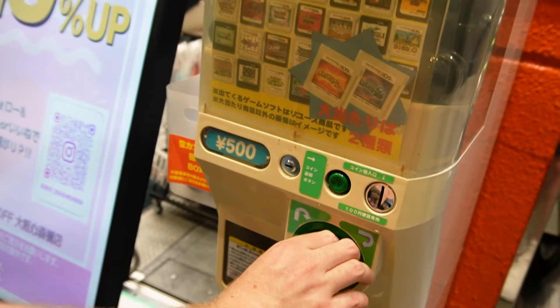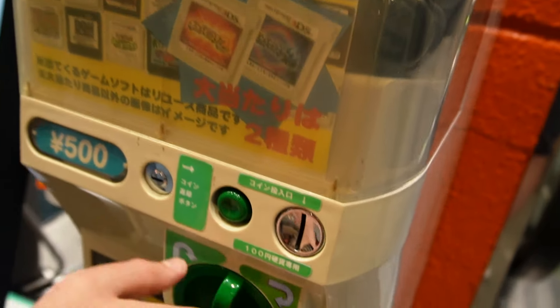This is a gacha machine that had DS games inside it — which is, of course, we're in Japan, why wouldn't there be a video game vending machine? These appeared to be sort of just bottom-of-the-bargain-bucket DS games, some 3DS games, even some copies of Pokemon Sun and Moon. So I thought, you know what, I'll stick in my 500 yen and see what happens. And here is what I pulled out.